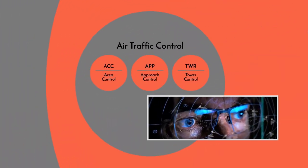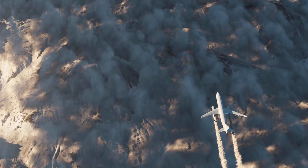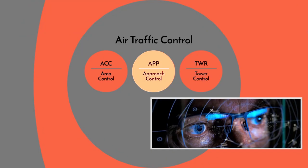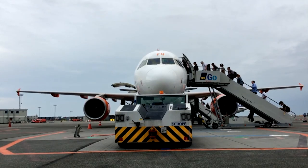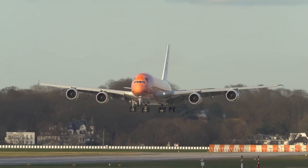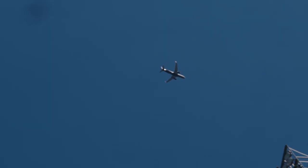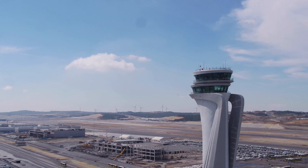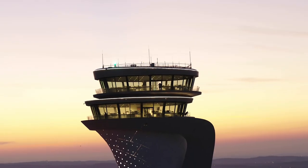ATC itself is divided into three main types. Area Control (ACC) is responsible for managing aircraft through larger sections of airspace, typically during the en route phase of flight. Approach Control (APP) handles the transition between en route flying and airport environments, managing aircraft as they begin to descend and line up for landing, and also vice versa when traffic takes off before reaching the en route phase. Tower Control (TWR) is located at airports and is the companion of approach control. In the tower, there can be many different working positions with different responsibilities.